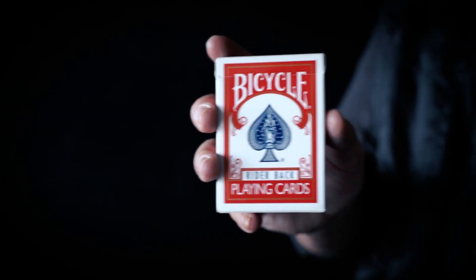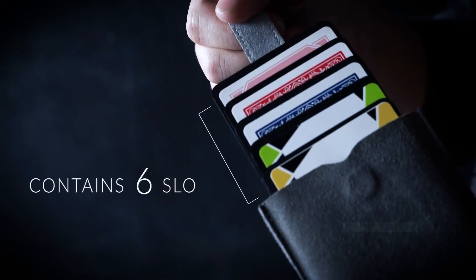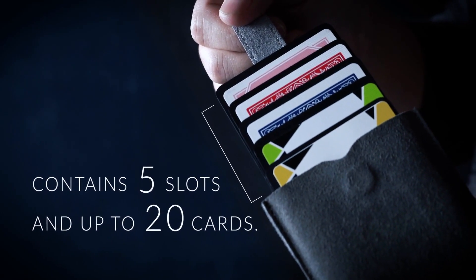Introducing the Sandsmine Secret Carrier. A secret card carrier for your favorite packet tricks, special refill cards, three card Monty and more. Made with the finest suede material with a magnetic locking system, it contains five slots and up to 20 cards.